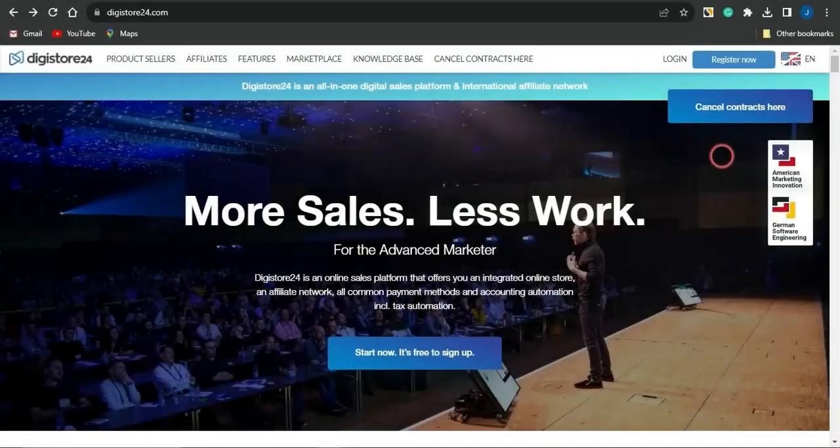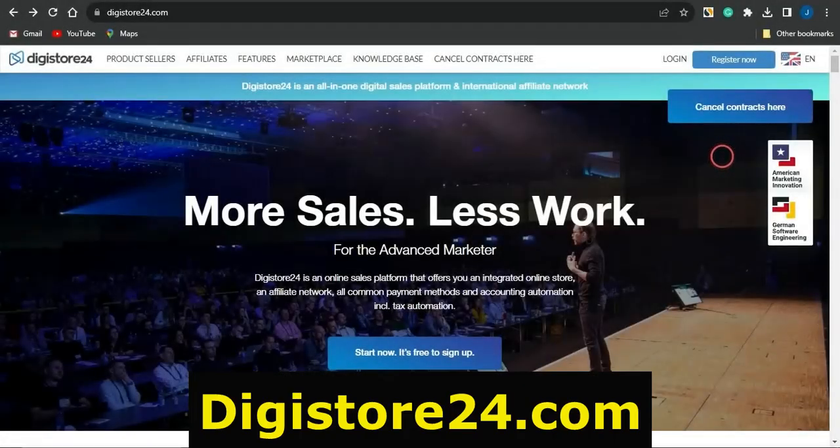What's up guys, and welcome back to my channel. In today's video I'm just about to reveal to you a beginner-friendly and 100% free strategy which you can actually use to start making at least 50 to 100 dollars with Digistore24 right here in the year 2023 and beyond. This is quite an amazing strategy, so make sure you do watch this video to the end.